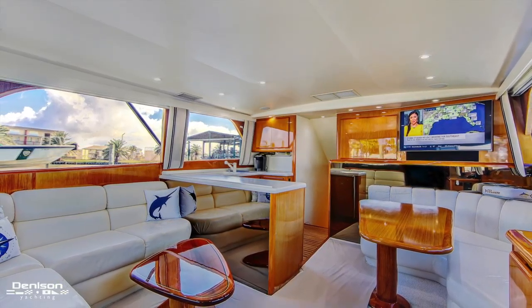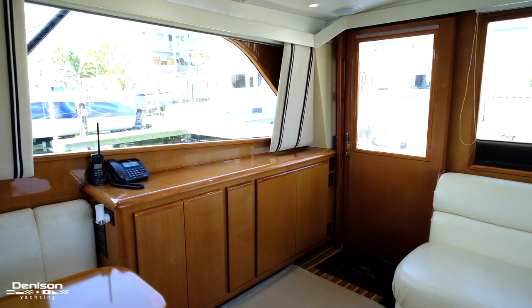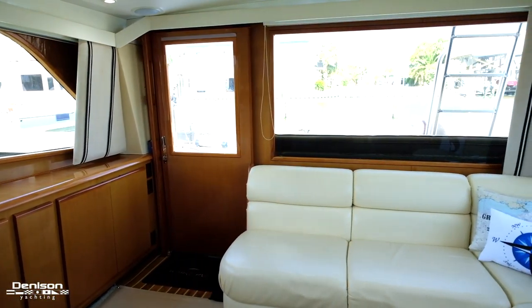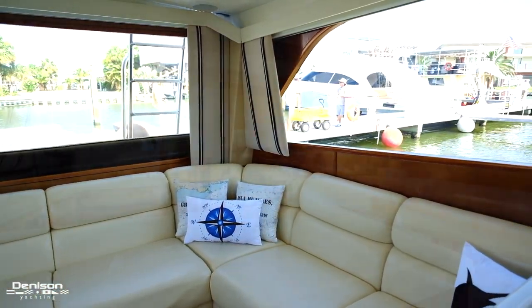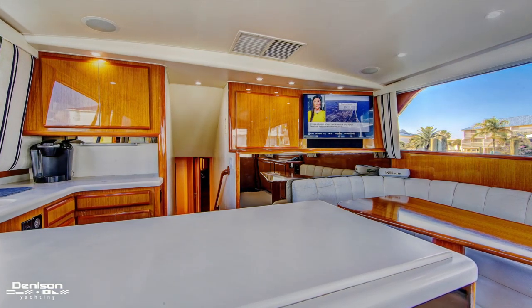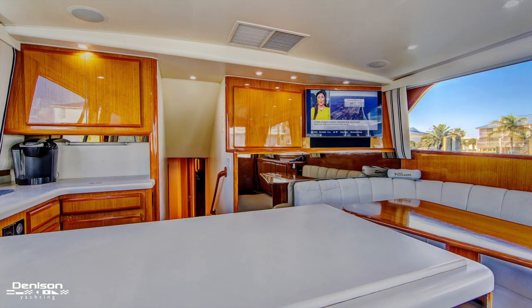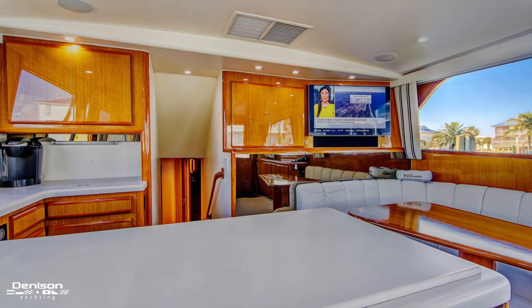The spacious salon is open to the gourmet galley and dinette. Updates include a new HDTV with surround sound system, new LED lighting throughout, as well as satellite data and communication systems.